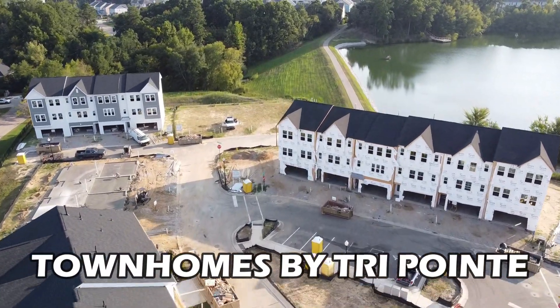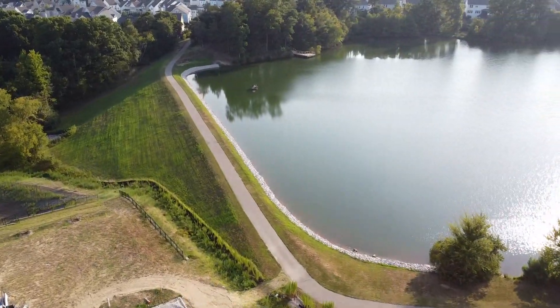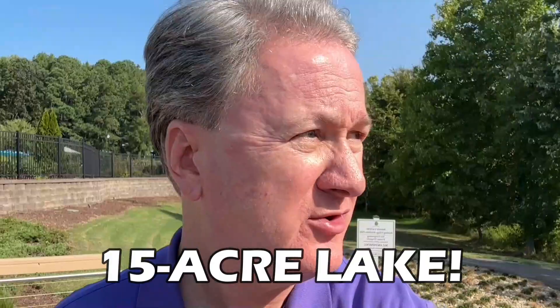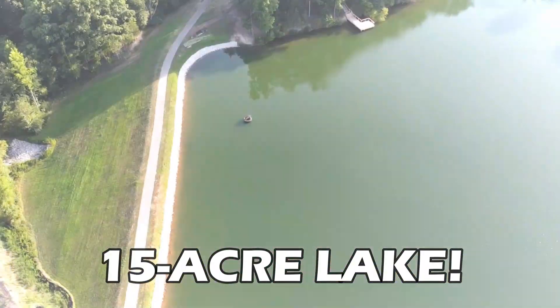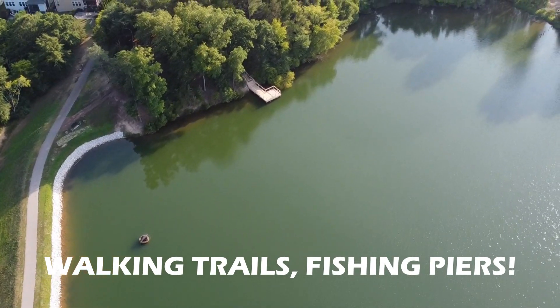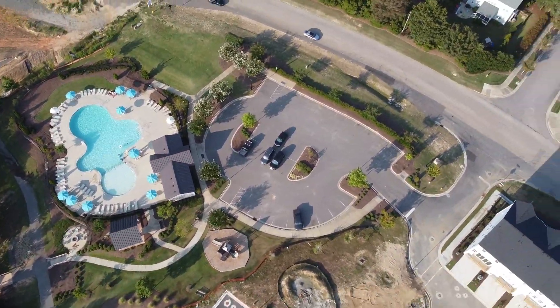These are incredible luxury townhomes, many of which are going to have a lake view of the 15-acre on-site lake where there's tons of trails, piers where you can go fishing, and tons of activities. It's right next to the amenity center and play area. Let's go check it out.